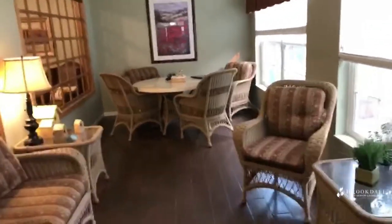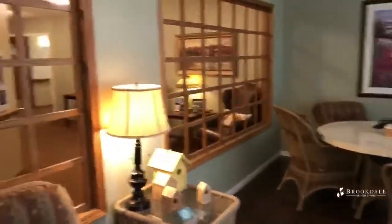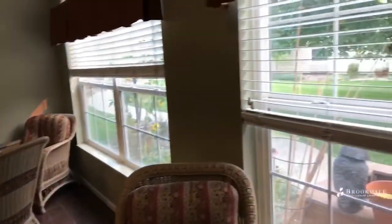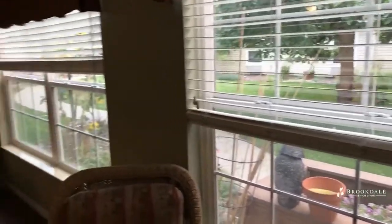This is our sunroom and it allows for our residents to enjoy the sun of the day without having to be outside when the weather does not permit or provides a challenge.